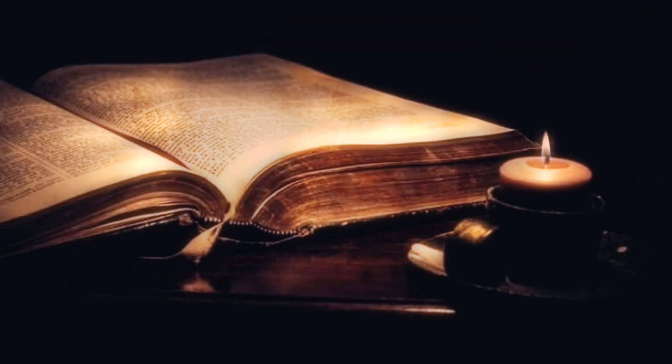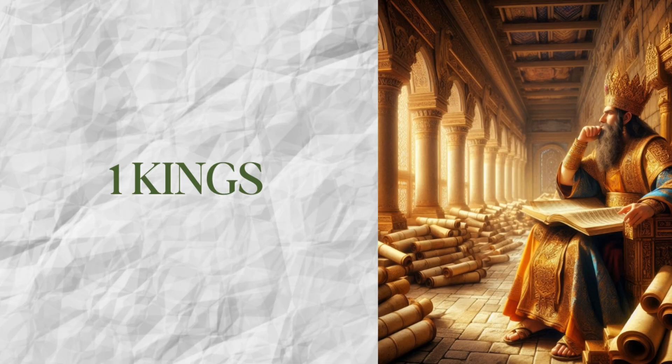That's it for our reading of the Old Testament book of 1 Kings, chapter 7. If you have any comments or questions, please put them below and we will be glad to get back to you. If you have not already done so, please hit the like button. Be sure to join us tomorrow as we continue our reading, and may you have a great day and may God bless.